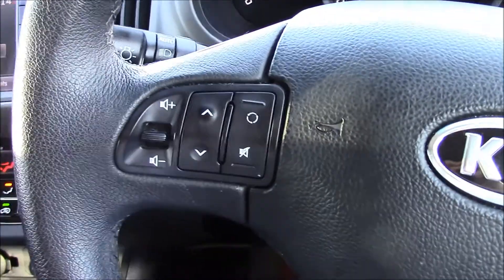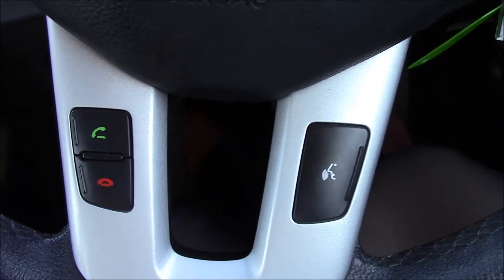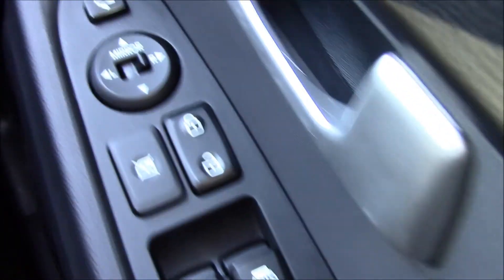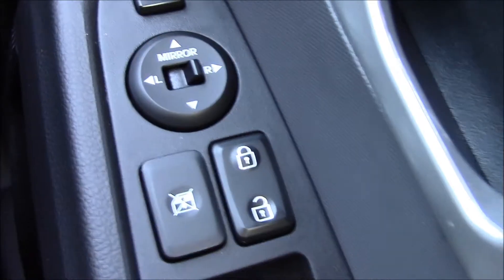On the steering wheel there are audio controls and Bluetooth buttons. There's Bluetooth with voice recognition which allows you to make phone calls while driving. On the other side you have a trip computer. There are master controls for all the electric windows and electric mirrors, and there are also childproof locks — really handy when travelling with small children.